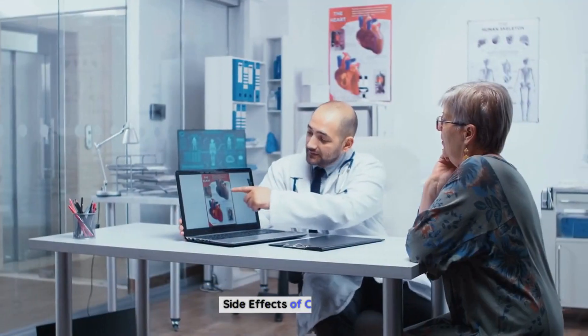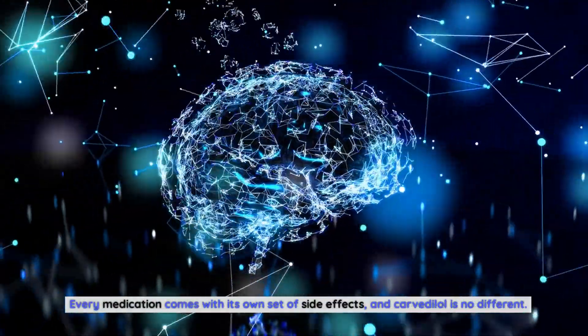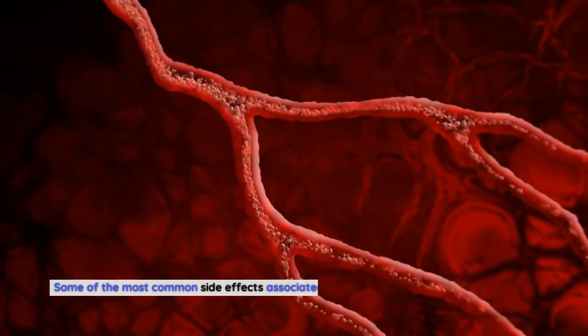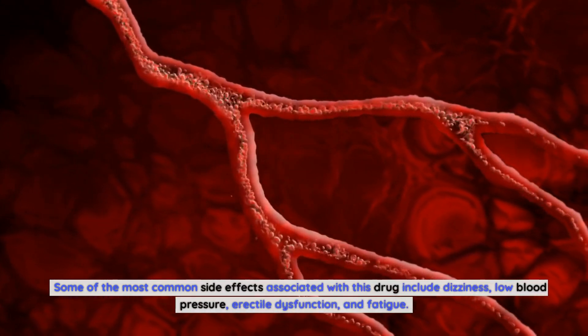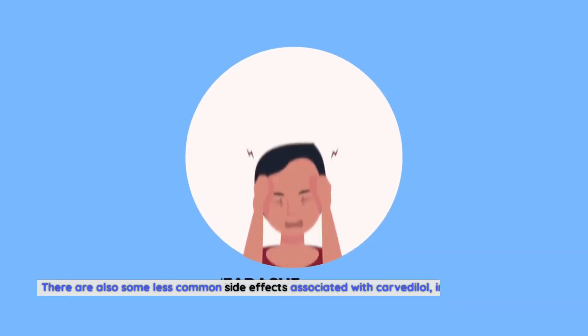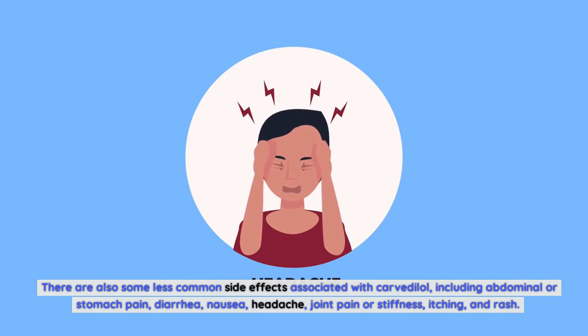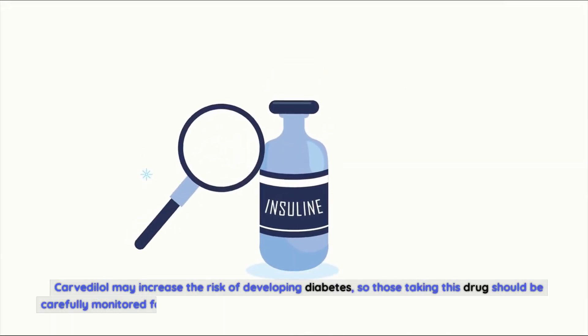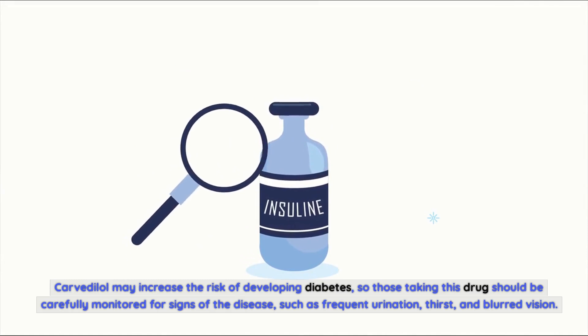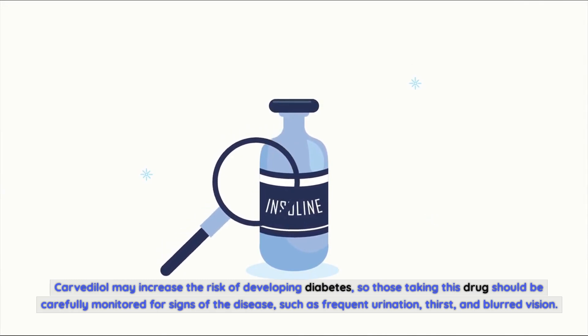Side effects of Carvedilol. Every medication comes with its own set of side effects, and Carvedilol is no different. Some of the most common side effects associated with this drug include dizziness, low blood pressure, erectile dysfunction, and fatigue. Less common side effects include abdominal or stomach pain, diarrhea, nausea, headache, joint pain or stiffness, itching, and rash. Carvedilol may also increase the risk of developing diabetes, so those taking this drug should be monitored for signs such as frequent urination, thirst, and blurred vision.